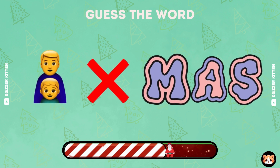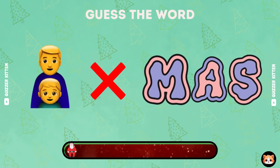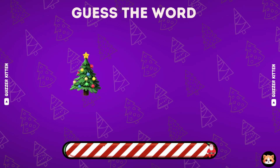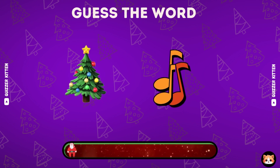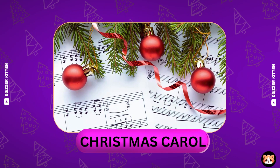Look at these emojis and guess this word. It's Christmas carol.